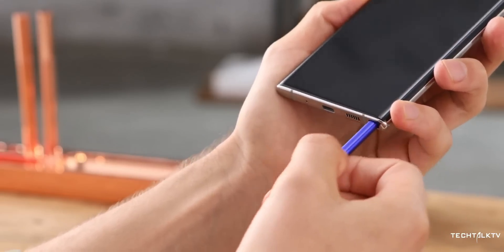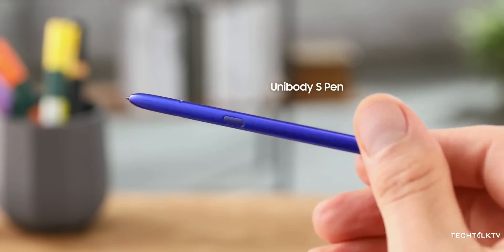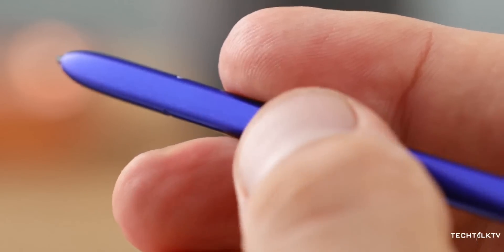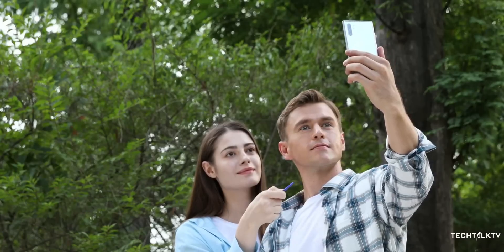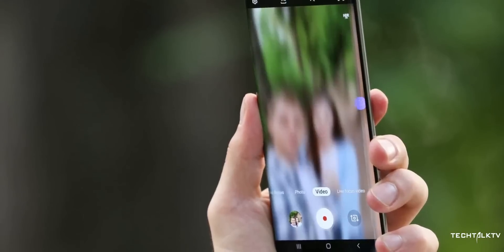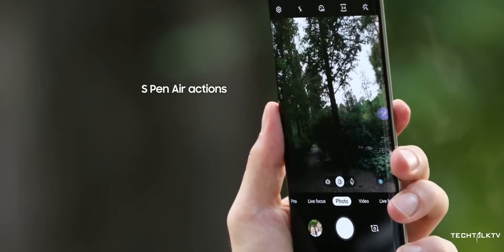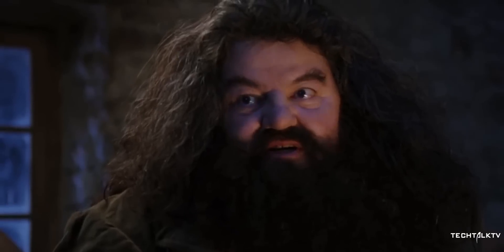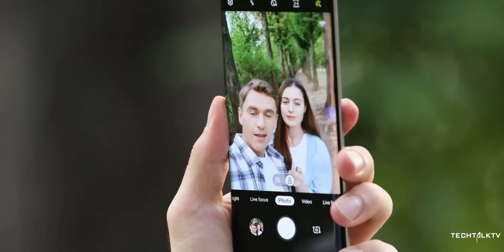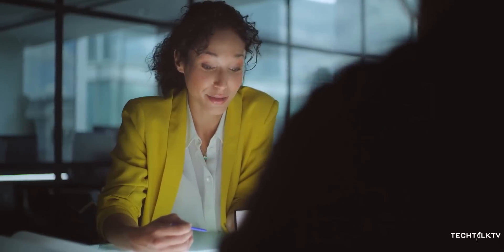Let's start with the hardware that defines the Galaxy Note. This year's S Pen has a 6-axis gyroscope and accelerometer, which means it supports air gestures now. You'll be able to wave your S Pen around in the air like a magic wand. Twisting and turning the pen in the air can zoom your camera or change the volume. You can also control YouTube, Spotify and other media apps.